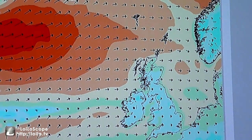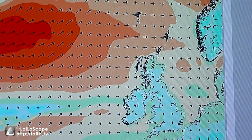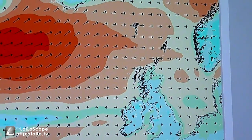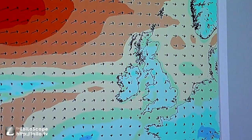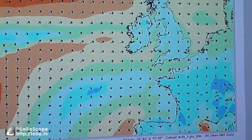Hi guys, just giving you a bit of an update on the issues going on around Cherbourg. I've taken you to a wind map at the moment and I've got it on pause — it's an automated one. You can see England there and Cherbourg. I'm just zooming in on Cherbourg.